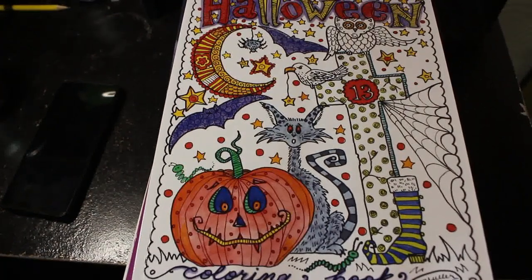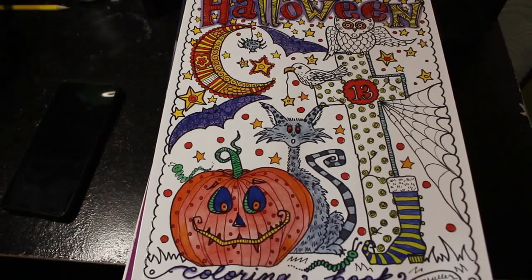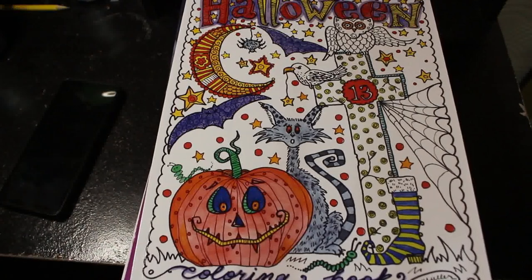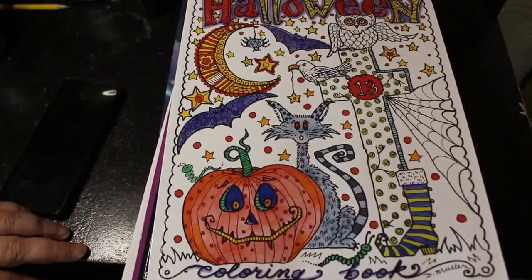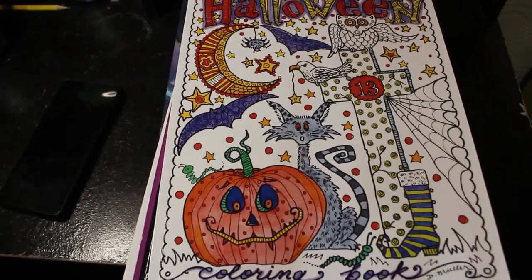Hello everybody, welcome back to the channel. This is going to be a three-part series where I show you all the coloring books I've got in my collection that I actually haven't colored in yet. Three parts because I have that many uncolored coloring books. I'm not going to do flip-throughs of these — if you want to see flip-throughs, let me know in the comments, although do check out the flip-through playlist because some of these will be on there.